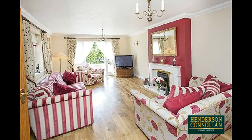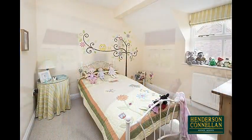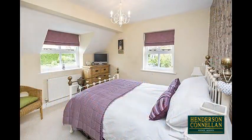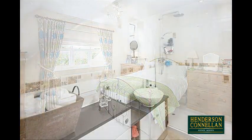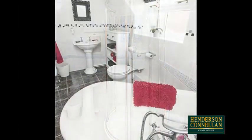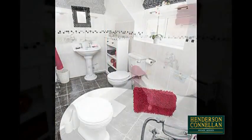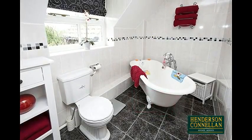There's a useful ground-floor study overlooking the front, and upstairs from the first-floor landing, four double bedrooms, the master with fitted wardrobes, and three including the master with en-suite facilities. The attractively designed family bathroom offers a close-coupled WC, stylish wash basin, ceramic tiled floor and walls, and a feature ball-and-claw foot bath.